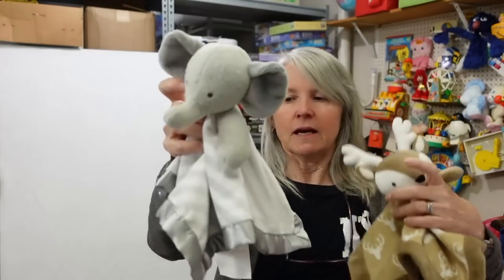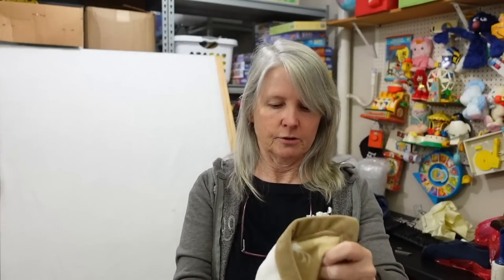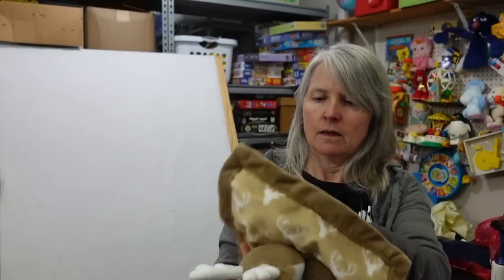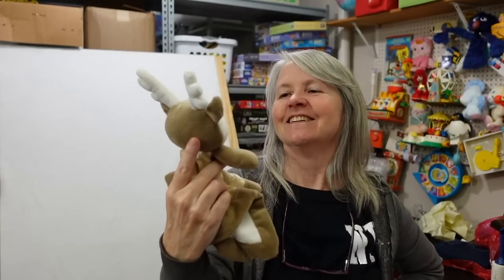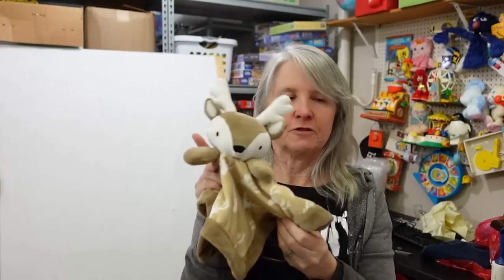Two lovies - let me see what brand this is. Cloud Island - some of these are bread and butter and then there are some that are high dollar, I don't know about this one. And this one looks like maybe Carter's - nope, it's Levtex Baby. Never heard of it. Very cute, I don't know about this brand but it's nice quality. I'm hoping over $15 for it.